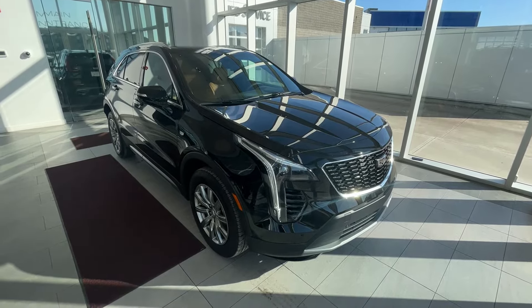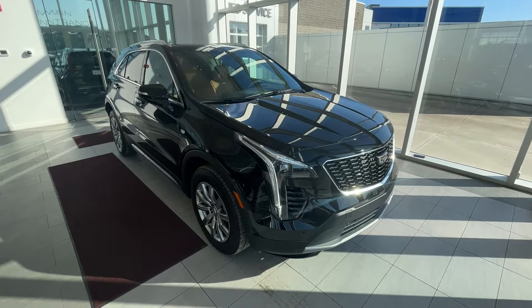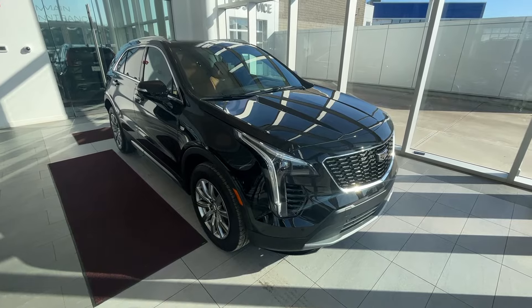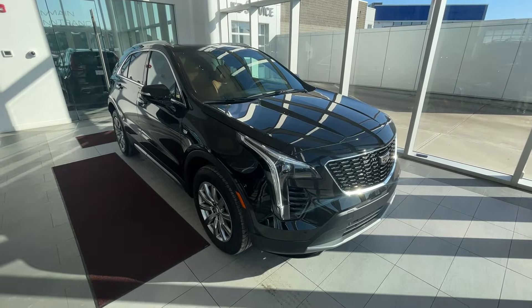This XT4 features heated and ventilated front leather massaging seats as well as rear heated seats, heated steering wheel, navigation, Apple CarPlay and Android Auto, panoramic sunroof, power liftgate, as well as safety features including forward collision alert, lane departure warning, parking assist, and much more.